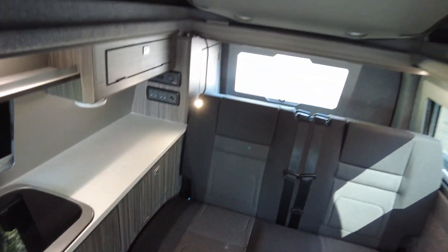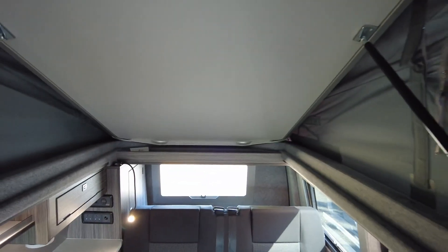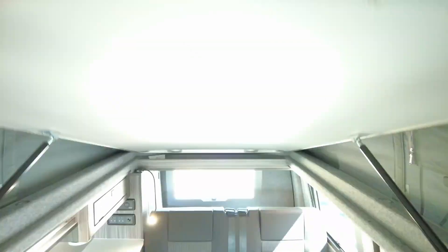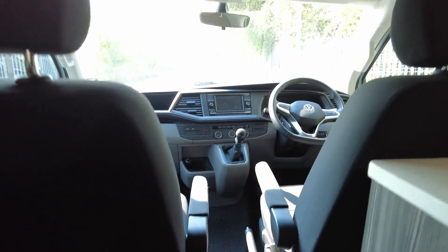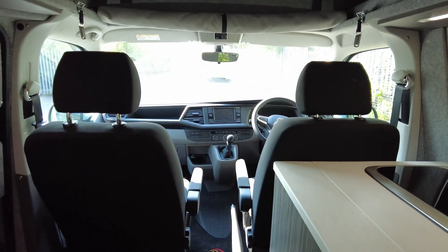The pop top does turn into a double bed, which I'll pull down now. It is slightly dark but hopefully you can see — okay, there we go. Any questions or queries, please don't hesitate to contact us. My name is Lee, thank you for listening.